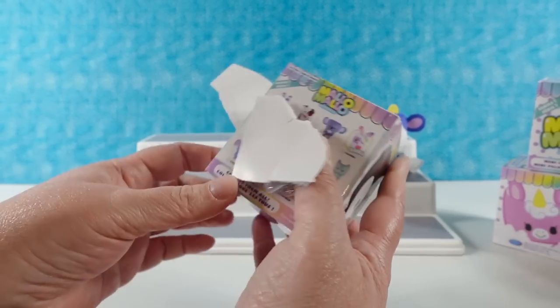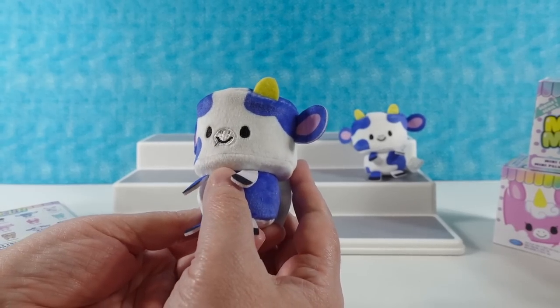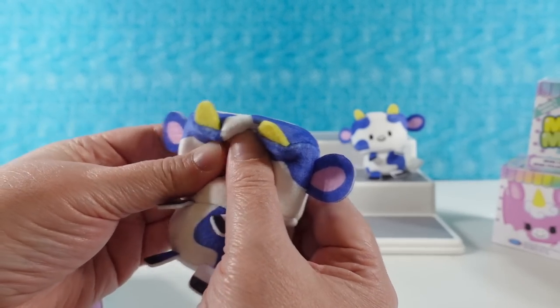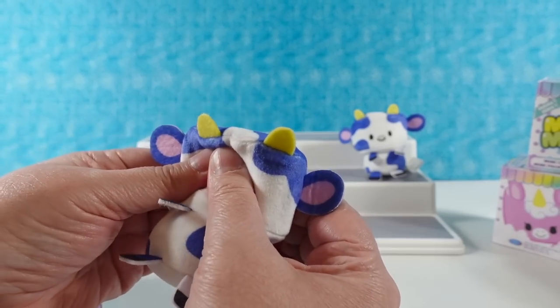In case you're hearing the sneezing, we have a cat off to the side over there. Our first duplicate. I want to squeeze it — that has a nice squish factor. I like it.